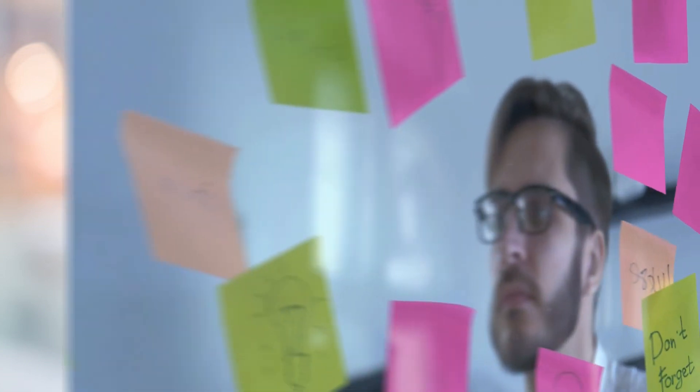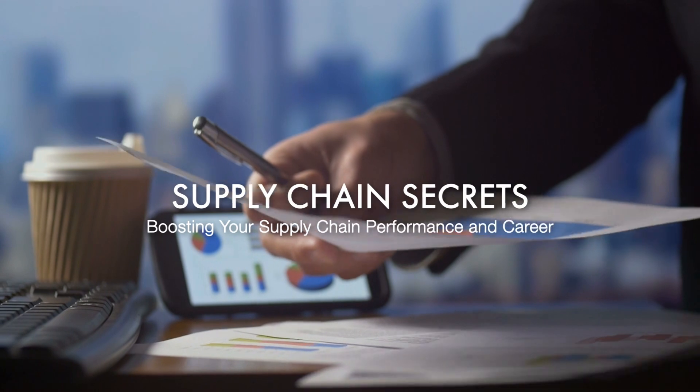What would you say if I told you 14% of your customer orders lose money? We're going to be talking about one of my favourite topics this week. Up to 14% of orders could be losing money in your supply chain — customer orders, that is. I've actually seen it as high as 45%. The topic this week is cost to serve.